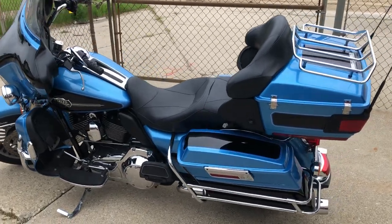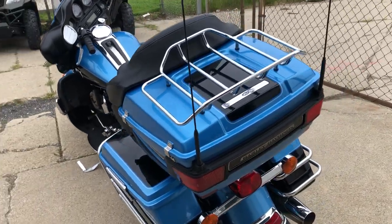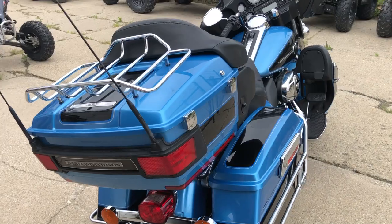Hey guys, Proof of Powersports.com here doing some videos on some stuff that just came into the showroom. Check this one out. 2011 Ultra Classic for sale. This one's all stock, no modifications. Nice, clean, full dress Harley.